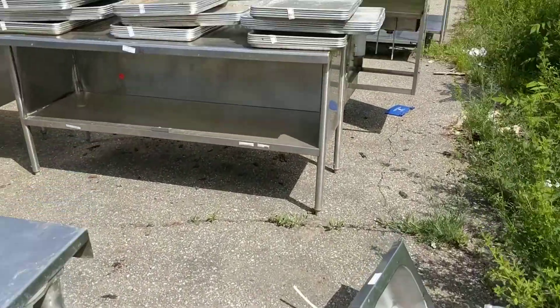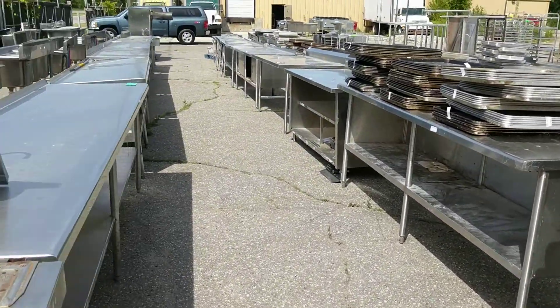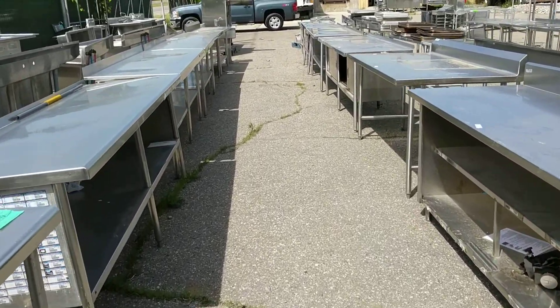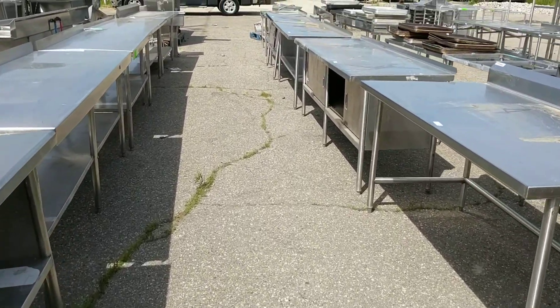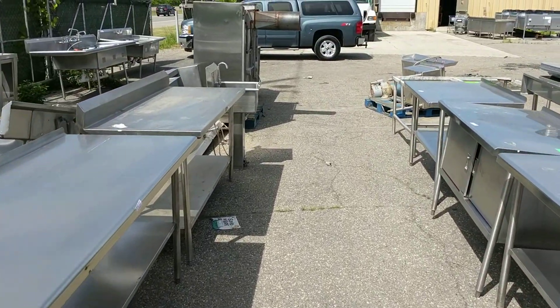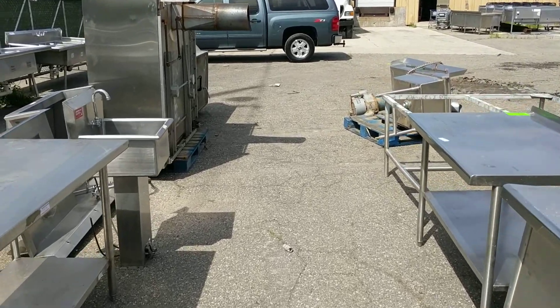There's stainless steel cabinets and chairs. Some of them have drawers in the bottom, and some have doors on them. So these are all stainless steel tables and stainless steel workstations.